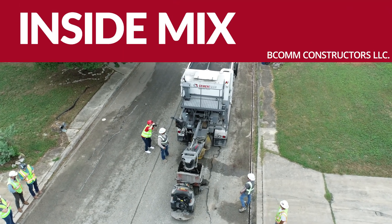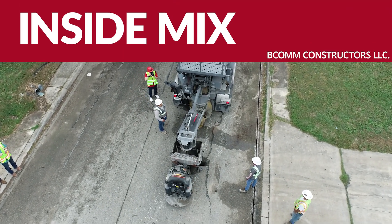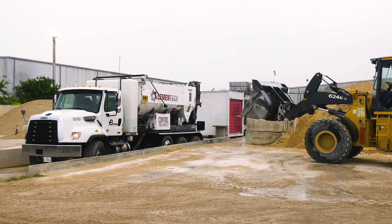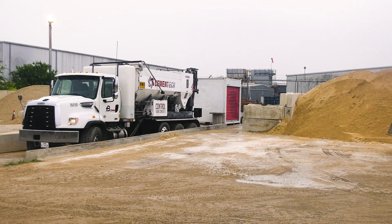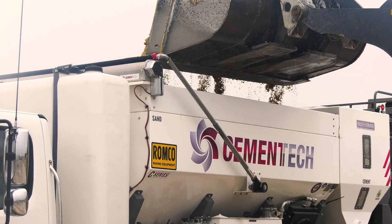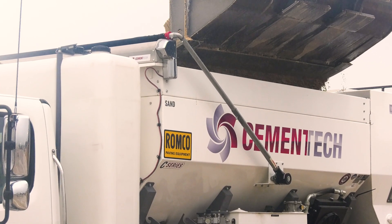Cymentec and ROMCO has been a really awesome partnership that we've had. My name's Billy Baldwin. I'm president of BCom Constructors. One of our primary goals as a communications contractor is to be fully turnkey — that means really undertaking to have the ability to provide in all aspects of what we do.